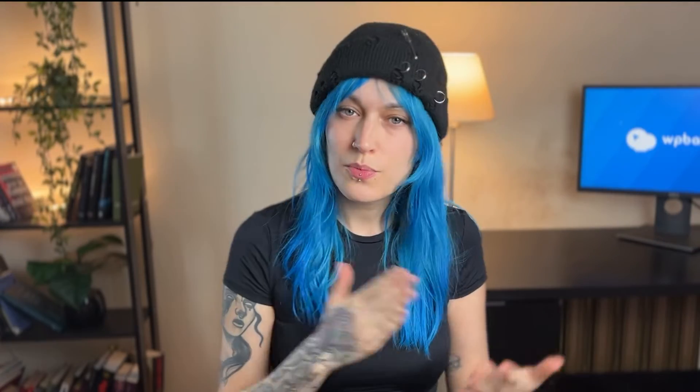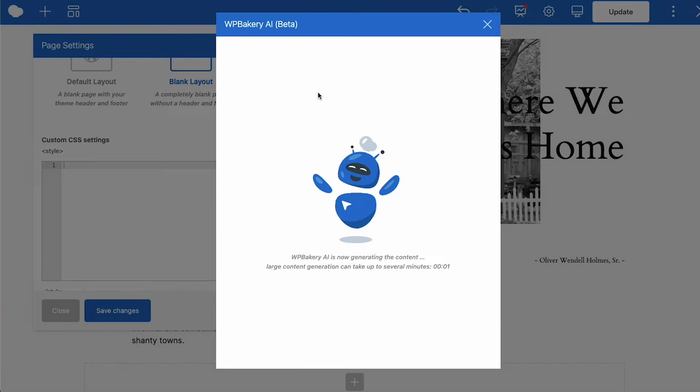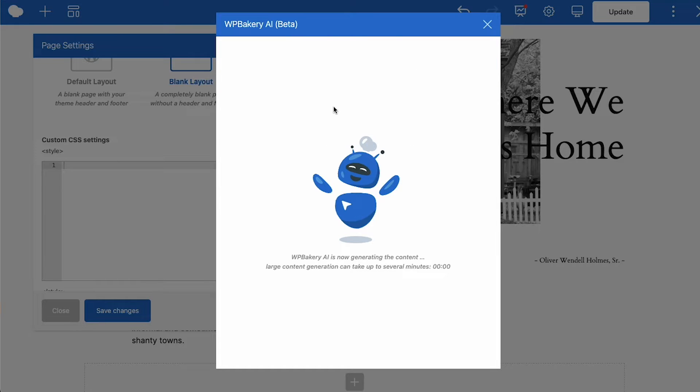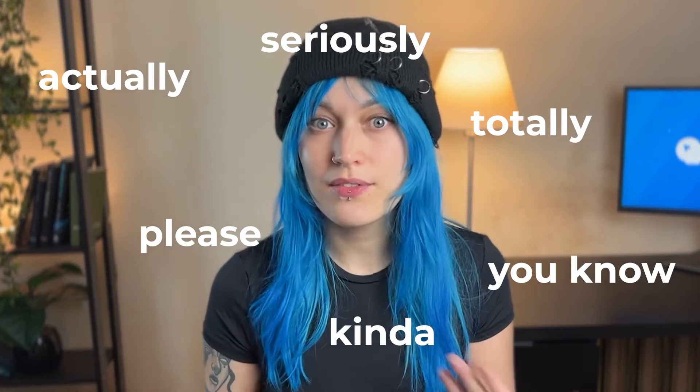Tip one: be clear and specific. When writing a prompt, have a clear idea of what you want AI to generate, because the more specific you are, the more accurate the answer can be. For example, in WPBakery AI, instead of asking something broad like "add an effect to text" — AI doesn't know which text or what effect — instead ask something like "add a subtle green glow effect to all H1 headings on the page." And now we've got something to work with. Remember, it's not a person; all filler words we use as humans to convey emotions can only confuse it and make it harder to give you relevant results.